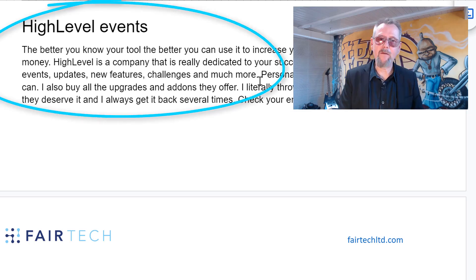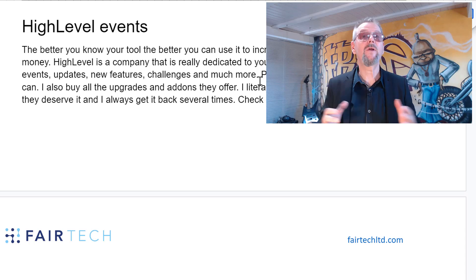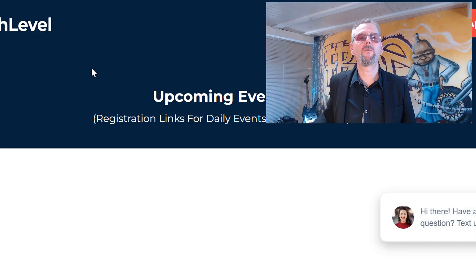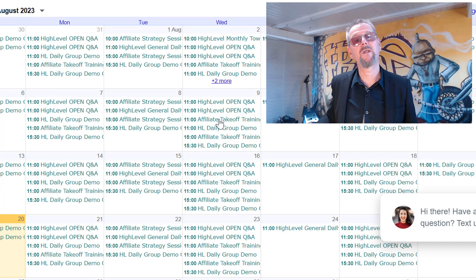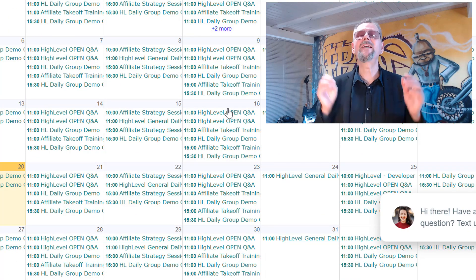Another place where you can get even more help is the Go High Level events. The better you know the tool, the better you can increase your revenue and save time. Go High Level provides events regularly — from a small event presenting a new function to several-day full immersion events. I highly recommend that you visit those events, don't miss them. You can reach the calendar of events and see all the upcoming events. Also check your emails for announcements of events that you can plan in advance using the yearly calendar.